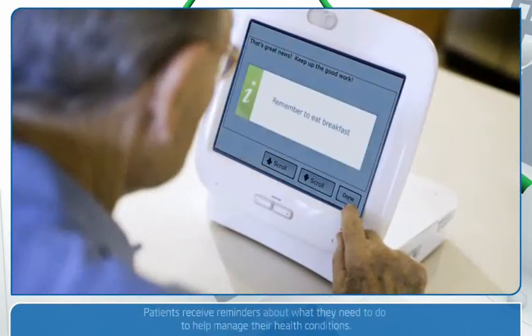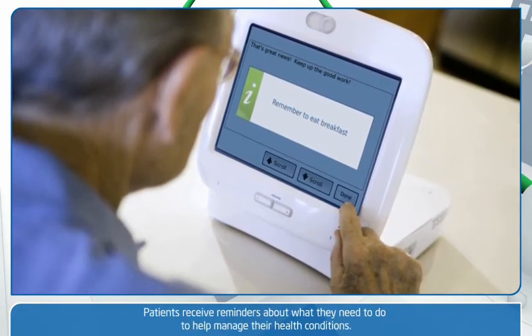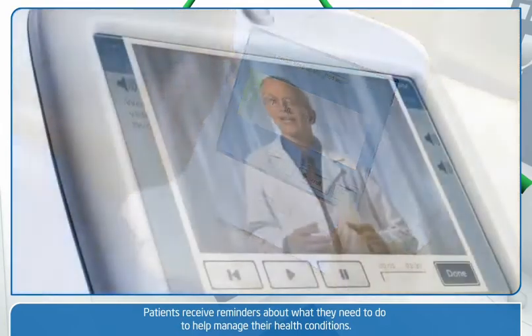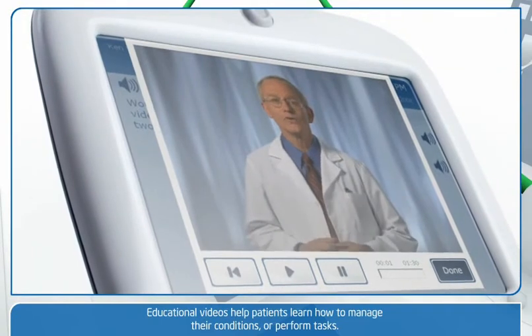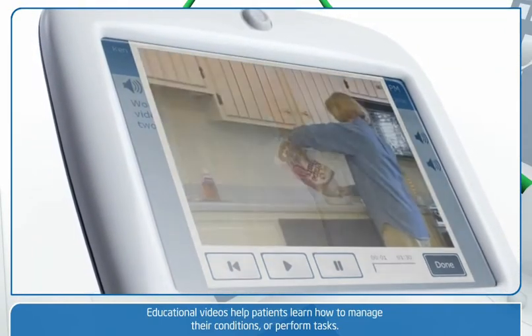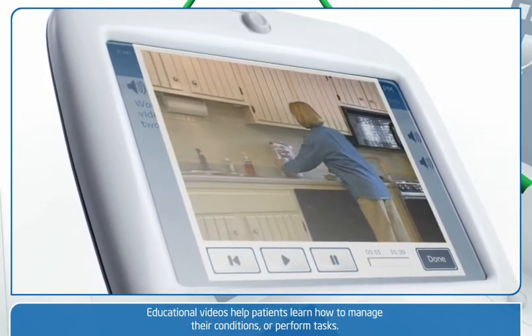As part of a health session, patients receive reminders about what they need to do and when, such as checking vital signs and other actions to help manage their health conditions. Educational videos help patients learn more about managing their condition. Videos can be part of a health care professional's health session or can be accessed by a patient on demand.